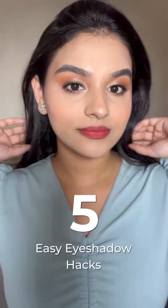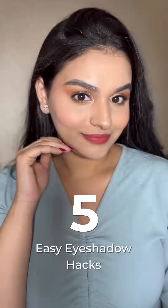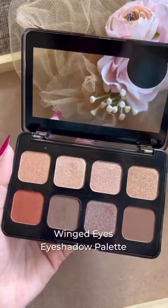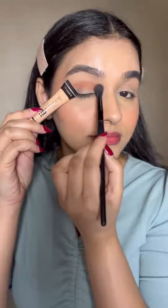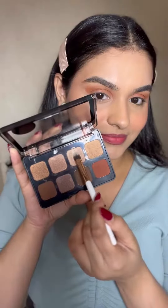Let me show you guys five easy eyeshadow hacks, and for today's look I'm going to use the Insight Cosmetics Winged Eyes eyeshadow palette. I personally do not like to use tape while perfecting my eyeshadows, so I found this really cool hack — you can just take the tip of any of your concealers and it gives you the perfect winged eyeshadow look, which I absolutely love.